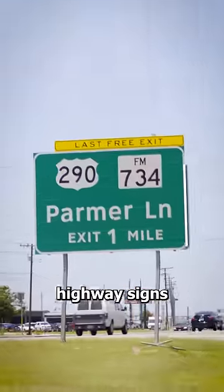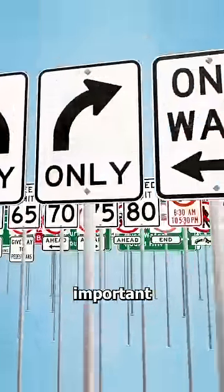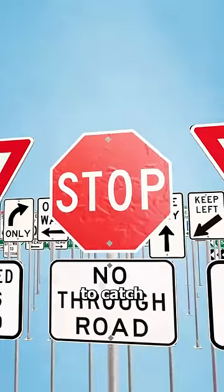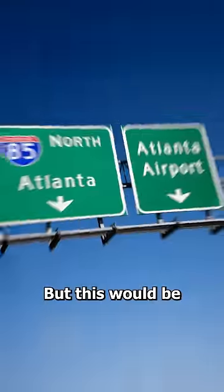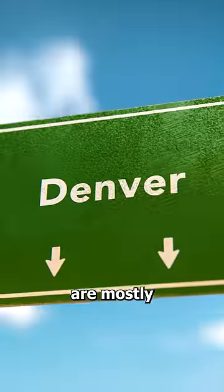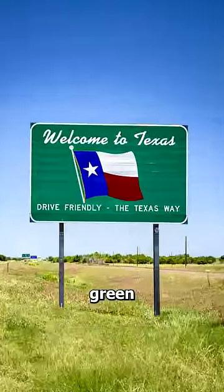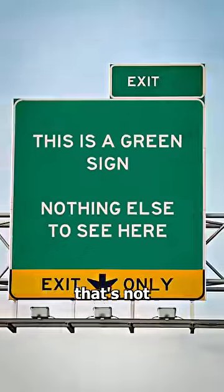Have you noticed most highway signs are green? The reason for this is actually pretty important. Signs like stop and wrong way are painted red to catch your attention quickly. But this would be too distracting on a highway where the signs are mostly for locations. So instead, they made the signs green, which is a calming color that's not too distracting.